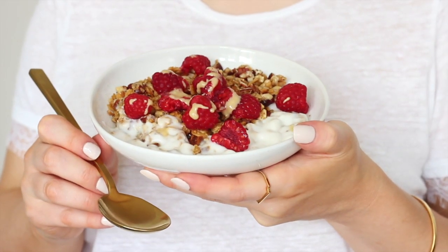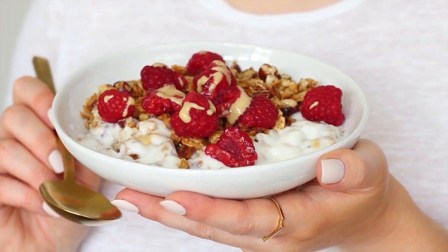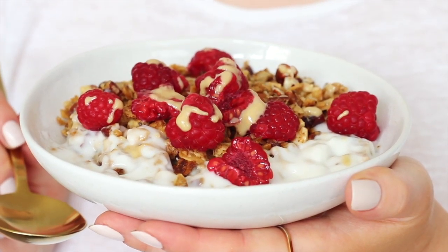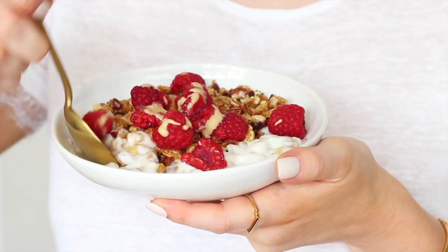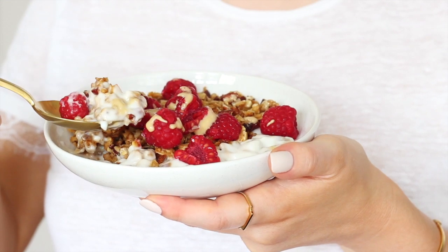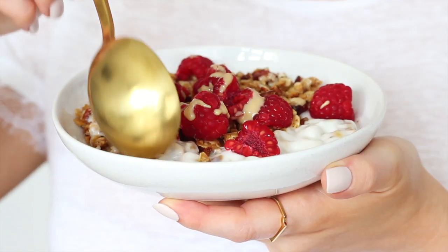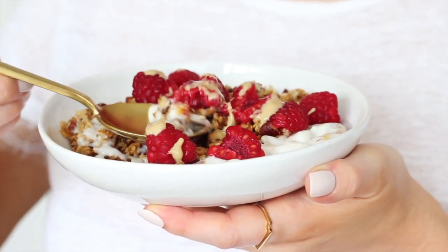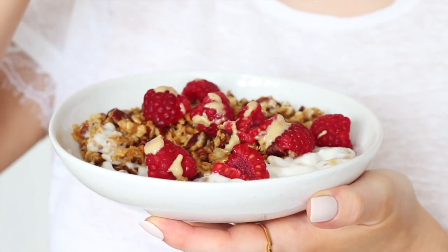I tend to just toast my granola in the pan now when I make a single portion — it's really good for saving time — but you could definitely bake this in the oven as well. I was going through my cupboard looking for things to throw into my granola and thought I'd give tahini a try instead of nut butter for a change. If you don't know what tahini is, it's basically blended sesame seeds, and it works so well in this — it gives such a lovely flavour, and with the yoghurt and fresh raspberries it was such a lovely light breakfast.